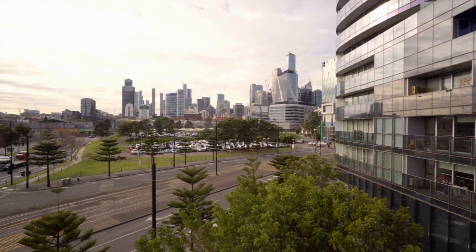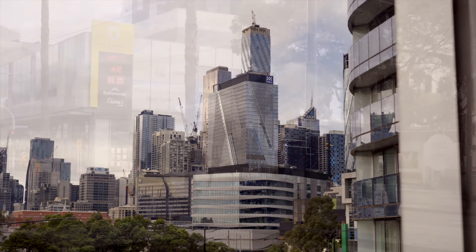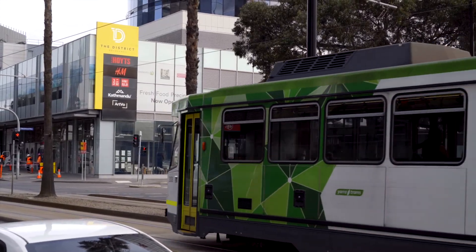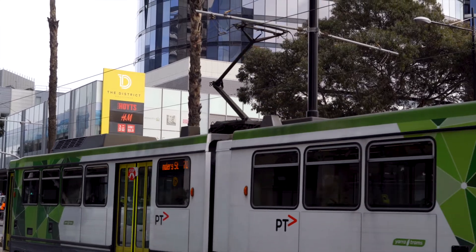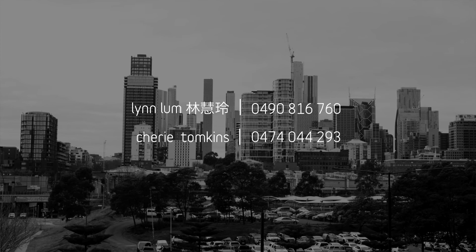The Keys is known for its high-end amenities including the only tennis court in Docklands. The Keys is arguably the most convenient and sought-after location in Melbourne, with waterfront cafes and restaurants just below the building and the CBD within walking distance. You're absolutely going to fall in love with this apartment. My name is Lynne Lum, and my team at Lucas Real Estate and myself look forward to seeing you soon.